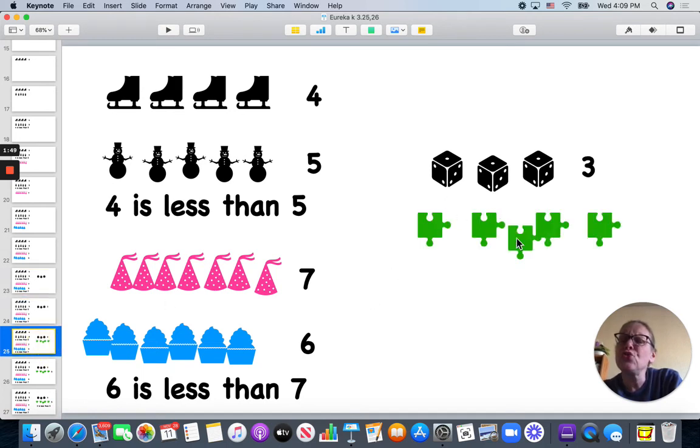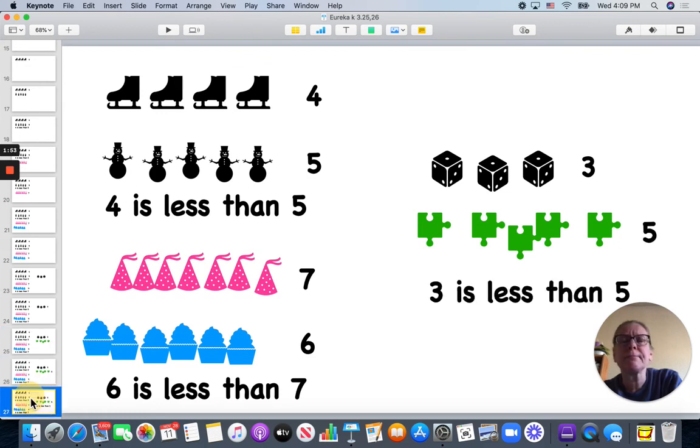Here I have one, two, three dice, and I have one, two, three, four, five puzzle pieces. Three is less than five. Thank you for comparing with me today. Have a good day!